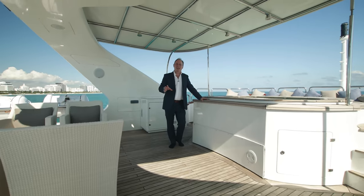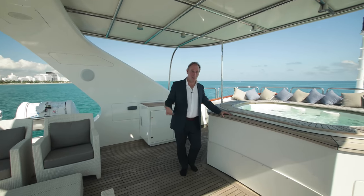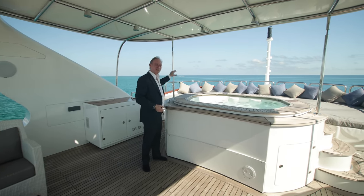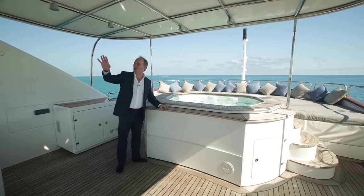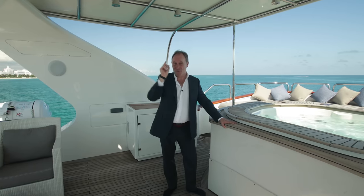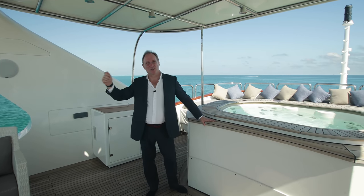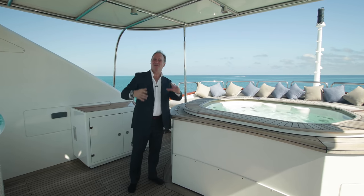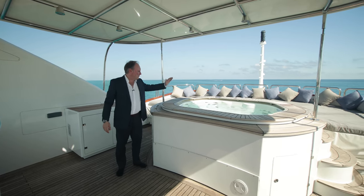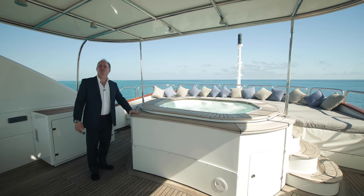The sundeck does everything a sundeck is supposed to do — it's a wonderful area to sunbathe. You have acres of sunbathing space, plus four individual sunbathers at the aft area. There's also a really large barbecue on the starboard side where you can put some big porterhouse steaks on, or cook those fish you caught earlier in the day, and there's this really nice sizeable jacuzzi tub.